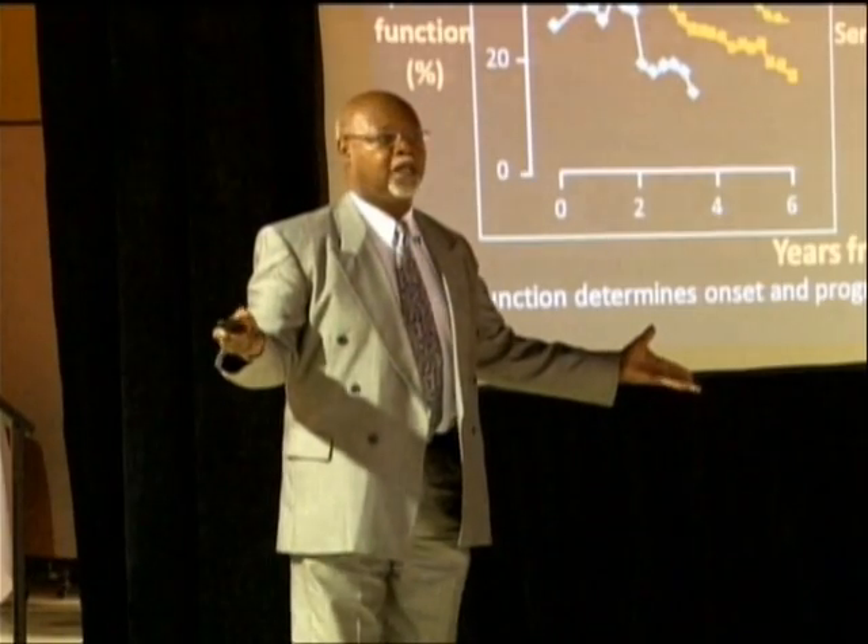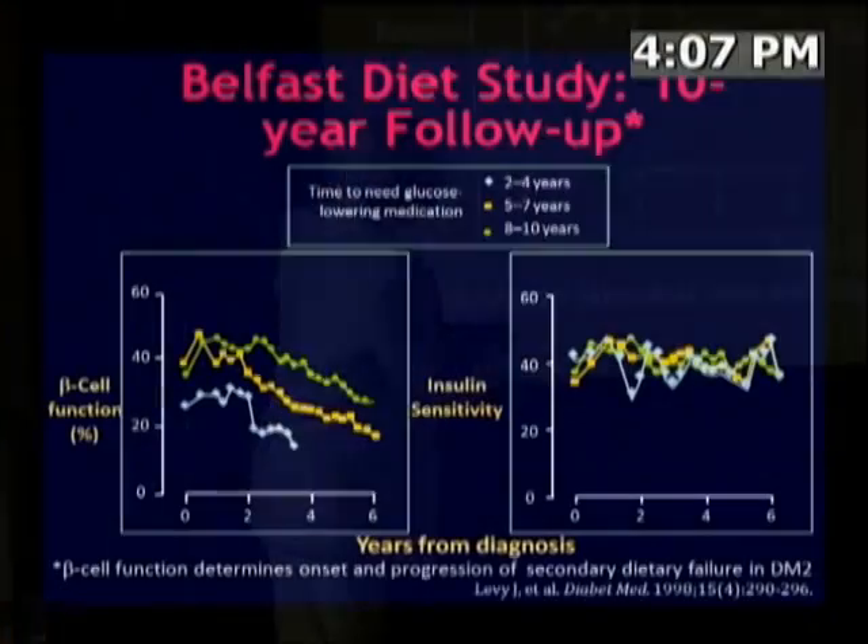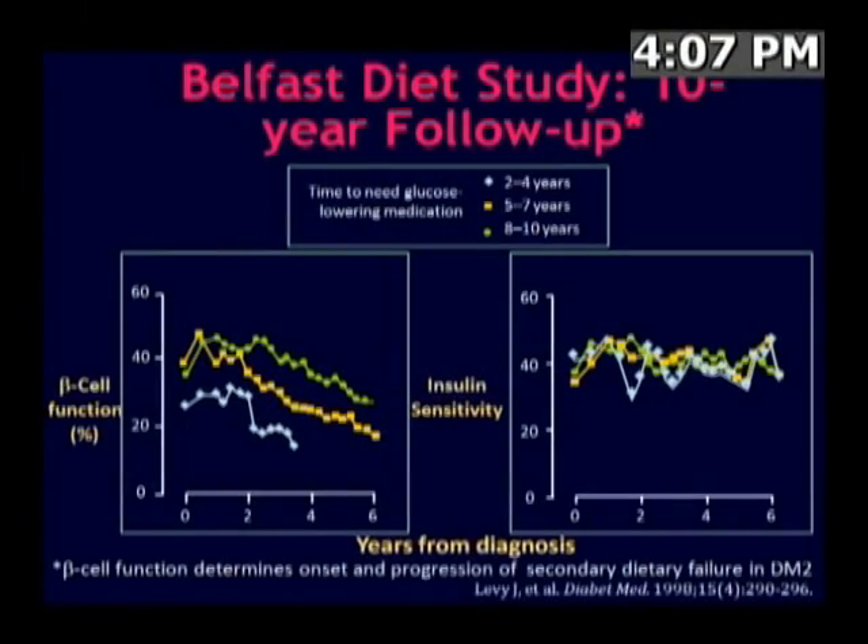What was the difference here? It was not because of a difference in insulin resistance — their insulin sensitivity did not change from one group to the other. The most striking difference in these three groups had to do with their rates of beta cell loss.